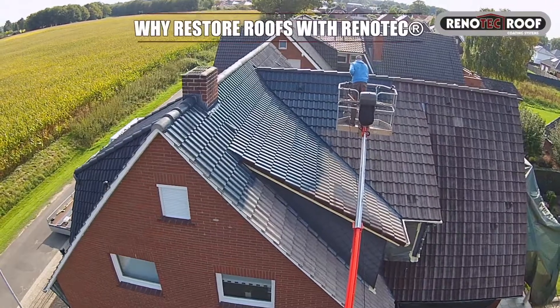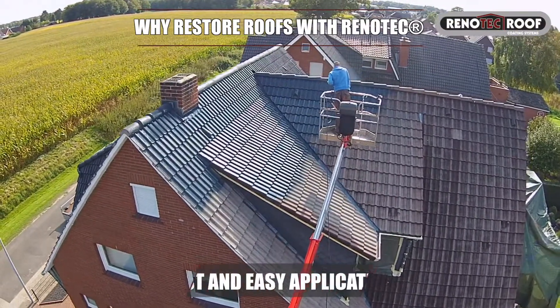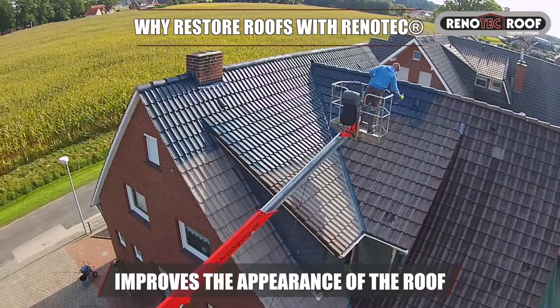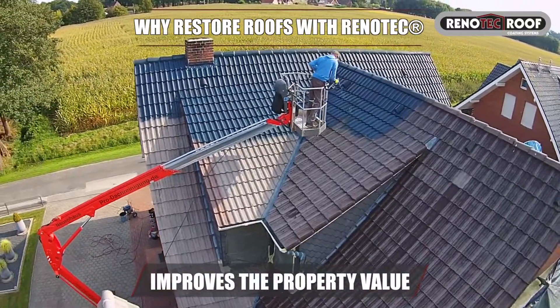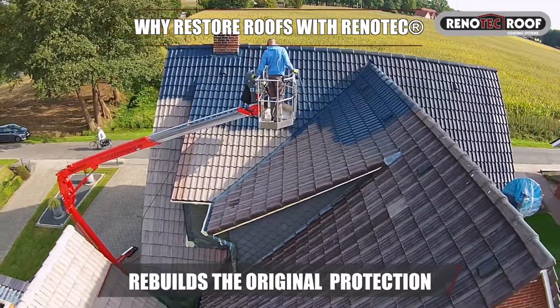Why restore roofs with Renotec? Fast and easy application. Improves the appearance of the roof. Improves the property value. Rebuilds the original surface protection.